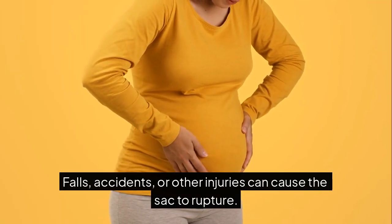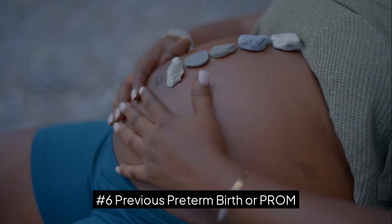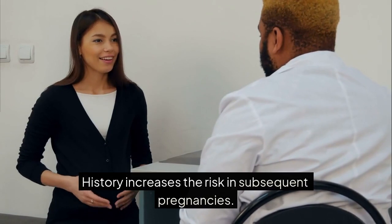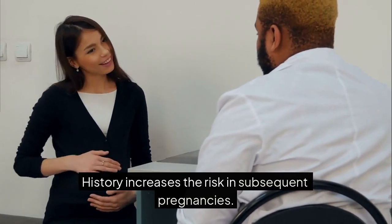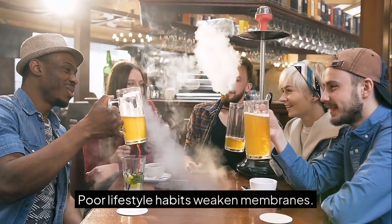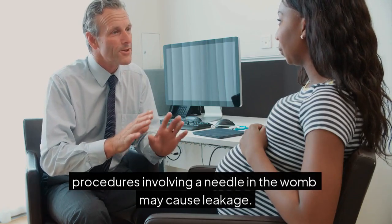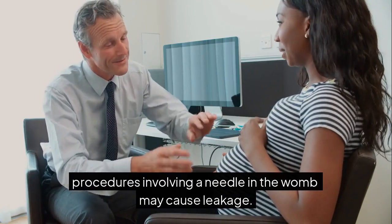Number 5: Trauma to the abdomen — falls, accidents, or other injuries can cause the sac to rupture. Number 6: Previous Preterm Birth or PROM — history increases the risk in subsequent pregnancies. Number 7: Smoking or Drug Use — poor lifestyle habits weaken membranes. Number 8: Amniocentesis or other procedures involving a needle in the womb may cause leakage.